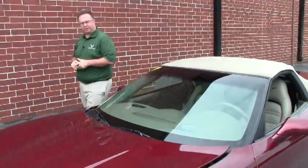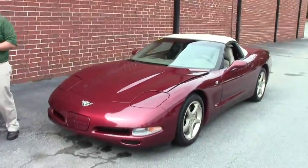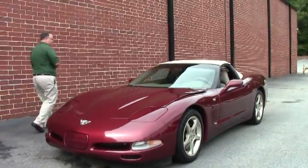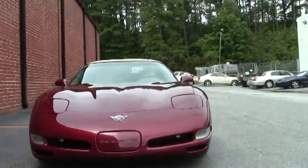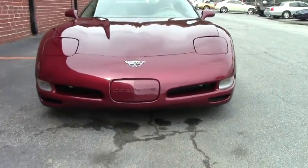Welcome to Buy A Vet. John Ivankovic here. Today we're going to take a look at a 2003 50th Anniversary Corvette Convertible. This beautiful car comes in a six speed and has only 41,000 miles on it. Hard to believe it's almost 12 years old. An absolutely beautiful car. It's been kept in excellent shape.